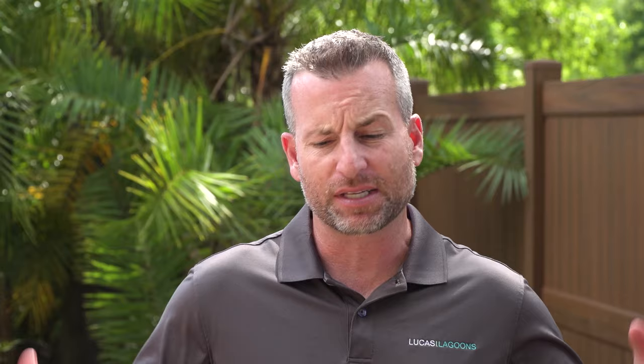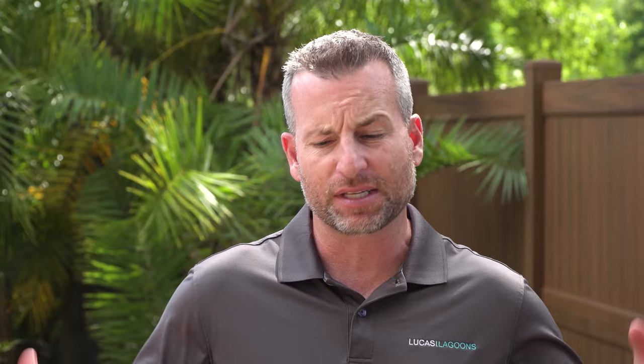This project has been such a challenge — there are so many moving parts and pieces. Once this job finally comes together, it's going to be well worth it, because it's going to be the most technical, take-your-breath-away backyard entertaining space we've ever done.